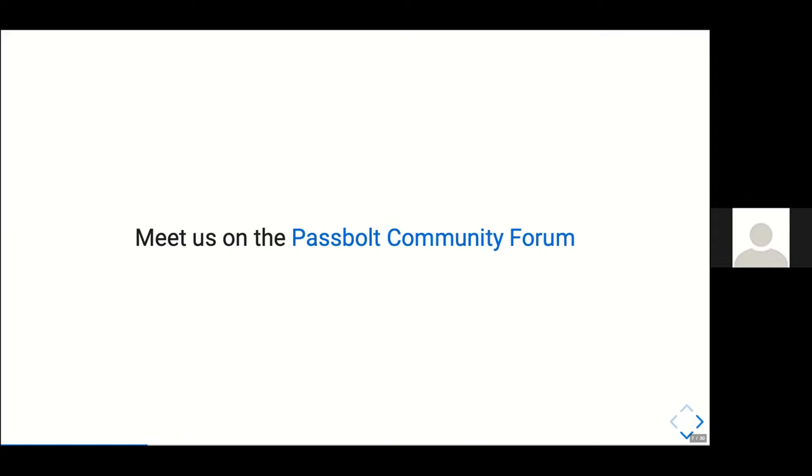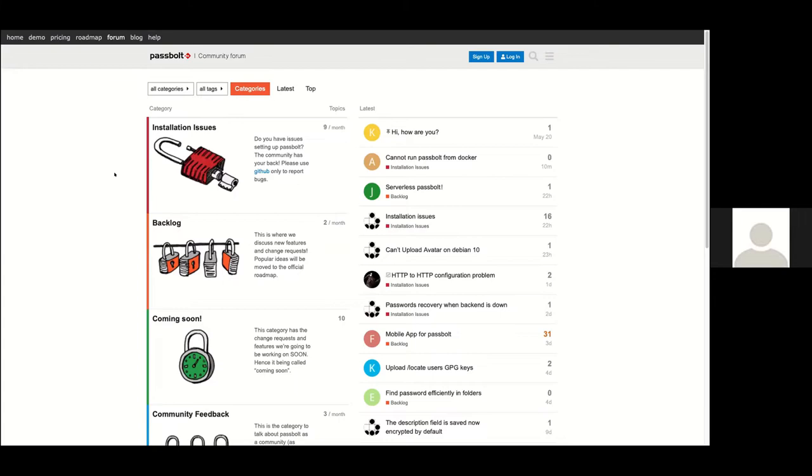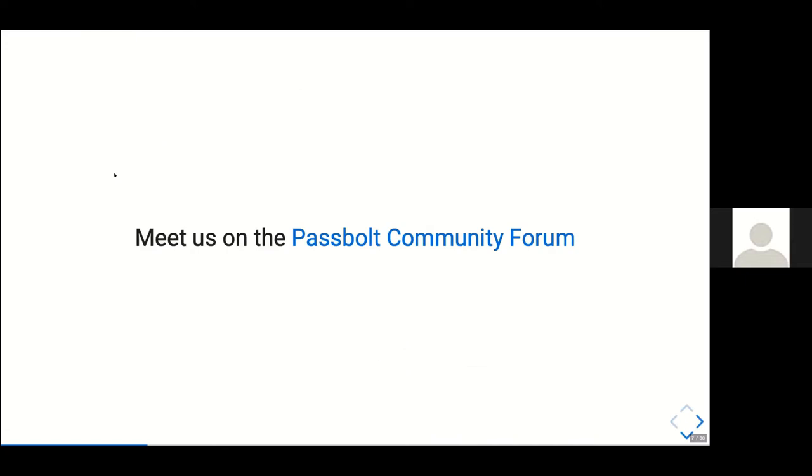You can meet us on the PassBolt community forum. If you have questions, improvement suggestions, or need new features, you're welcome to submit them there. This is the continuation of Remy's presentation last year — if you haven't seen it, Remy presented PassBolt's whole technical stack. In this presentation, I'm going to go a bit more into the code and present the insights of the API.